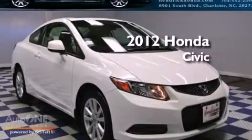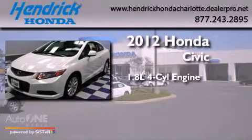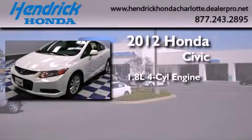This is a certified pre-owned 2012 Honda Civic. It features a 1.8 liter four-cylinder engine and an automatic transmission.